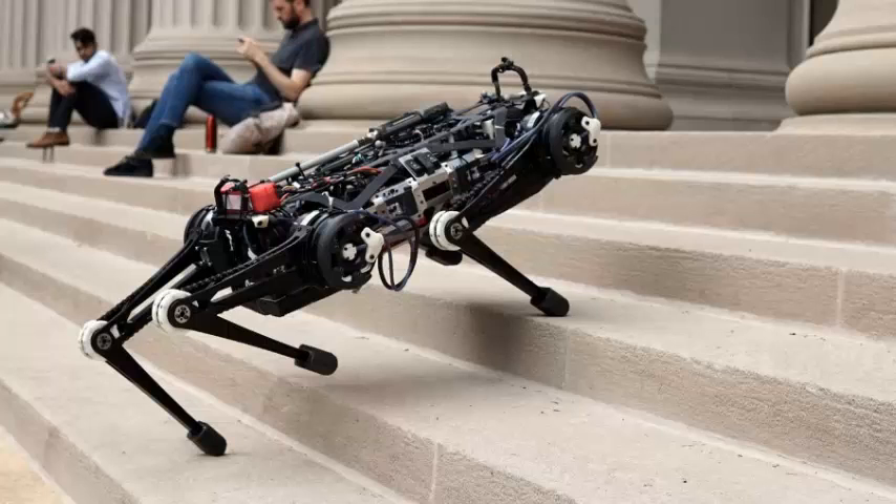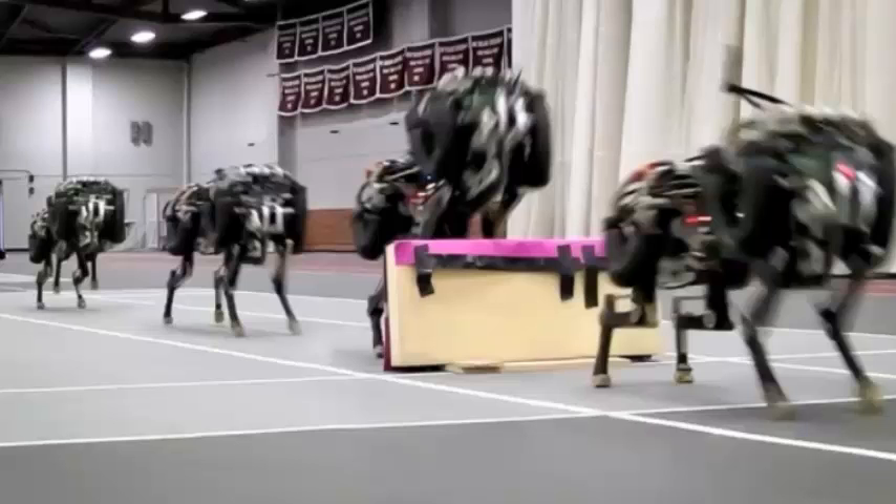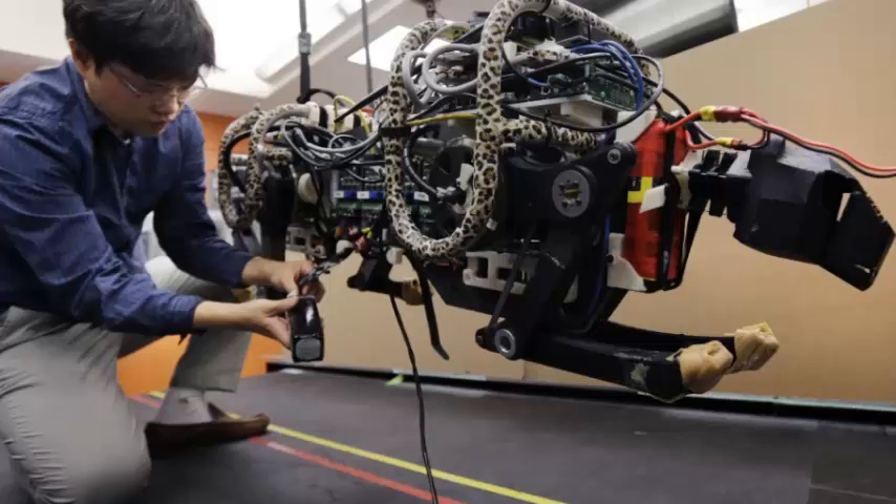Many robots depend on cameras and other visual sensors to find their way around the world. But that's not always realistic — it can be too dark, too chaotic, or even play tricks. Thankfully, MIT is prepared.